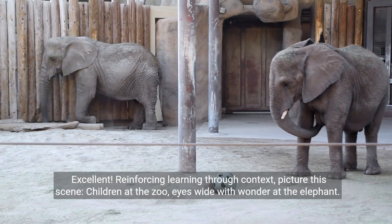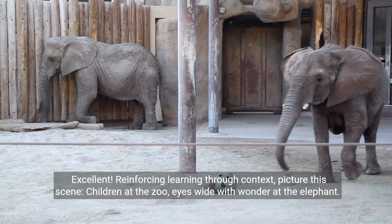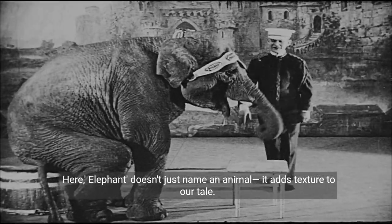Reinforcing learning through context. Picture this scene: children at the zoo, eyes wide with wonder at the elephant. Here, elephant doesn't just name an animal — it adds texture to our tale.